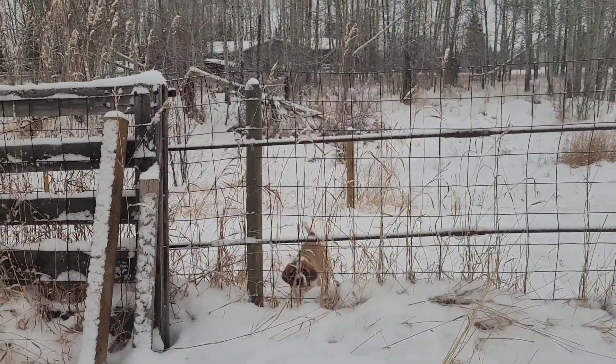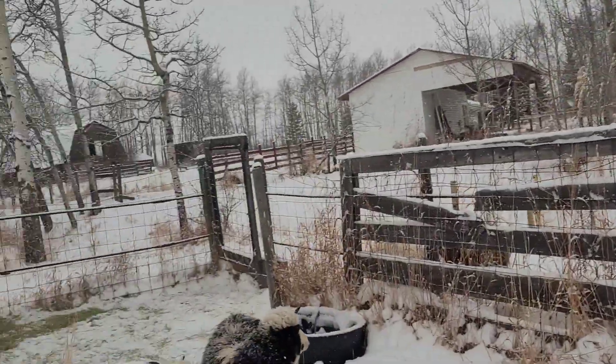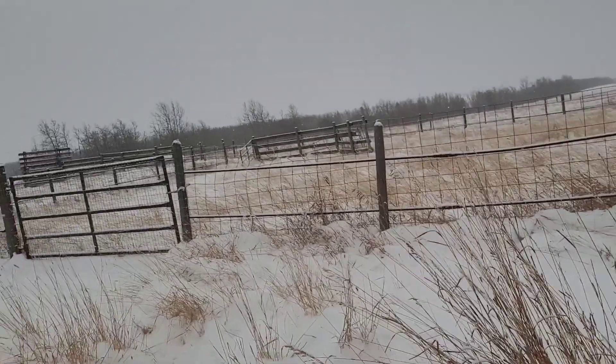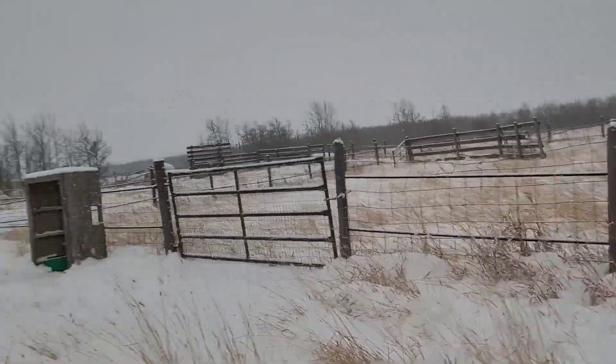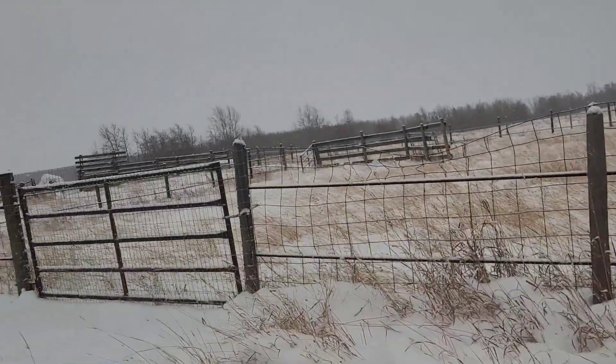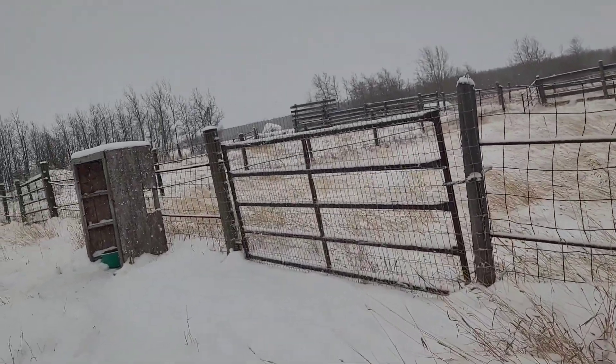There is a bit of an upfront cost, but the maintenance afterwards is generally not too bad. You can make it as big as you want — this is probably way more room than two sheep need, but I'd like to get more at some point, so this is fine.